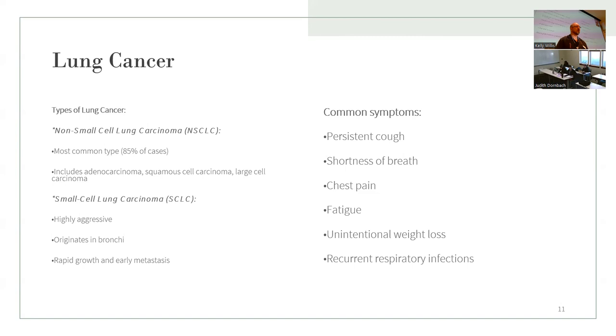For lung cancer, the two types to remember are non-small cell lung carcinoma and small cell lung carcinoma. Non-small cell is the most common type and includes adenocarcinoma, squamous cell, and large cell carcinoma. Small cell is highly aggressive, originates in the bronchi, and grows rapidly — it metastasizes to other body parts early.